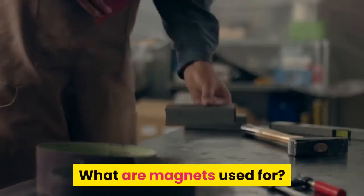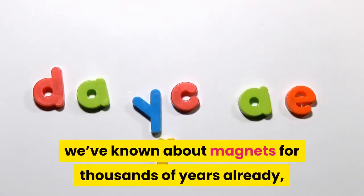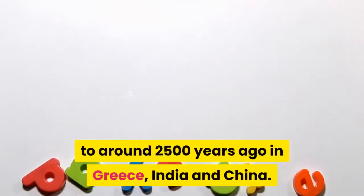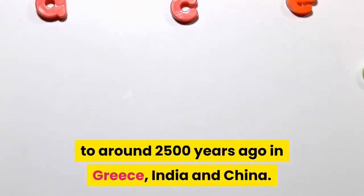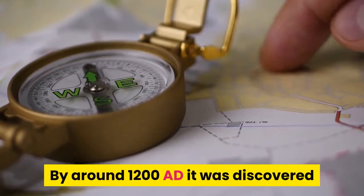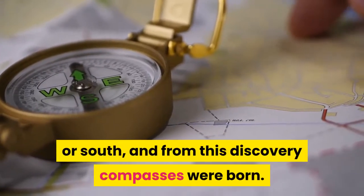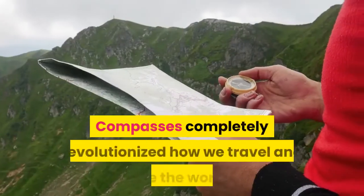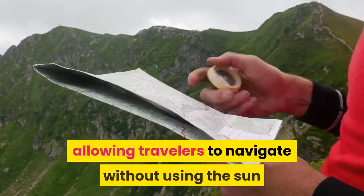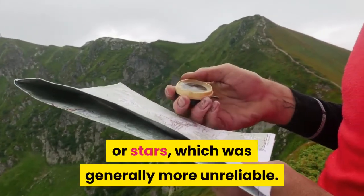As we've already mentioned, we've known about magnets for thousands of years, with the earliest records dating back to around 2,500 years ago in Greece, India, and China. By around 1200 AD it was discovered that you could use a magnet to give a true bearing of north or south, and from this discovery compasses were born. Compasses completely revolutionized how we travel and see the world, allowing travelers to navigate without using the sun or stars, which was generally more unreliable.